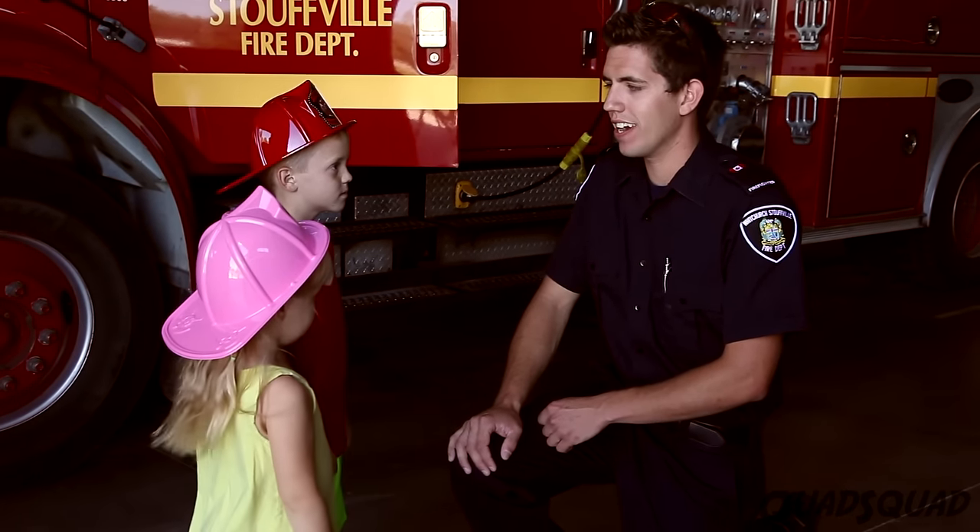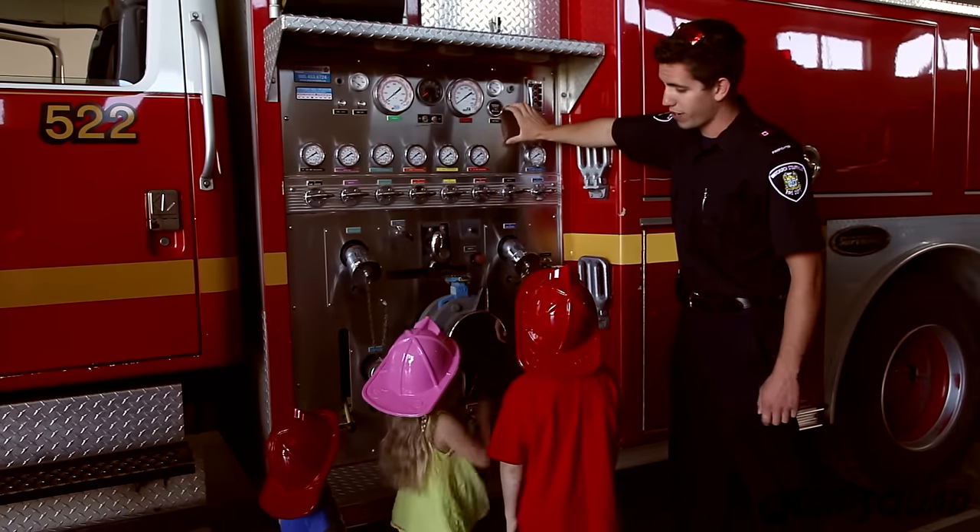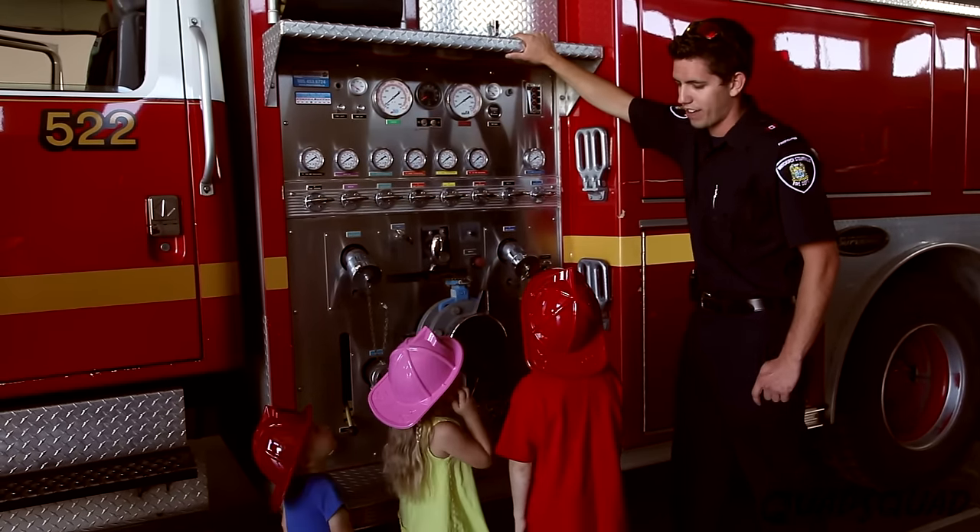So today I'm going to show you guys a little bit about what firefighters do and what equipment we use at the fire station. This is what we call a front run pumper. This is the first truck that we take out of the hall to every call.